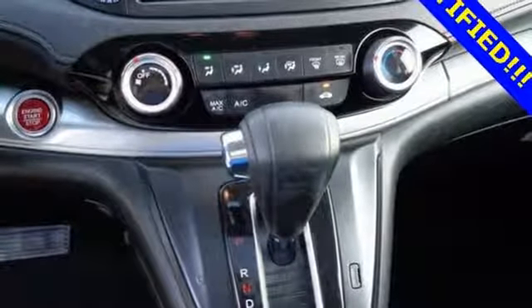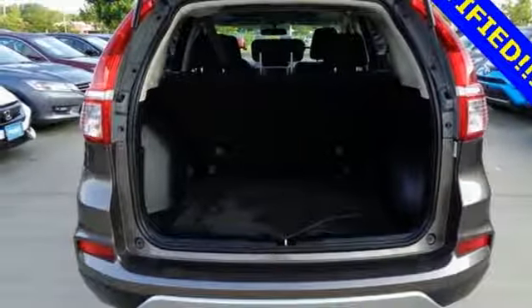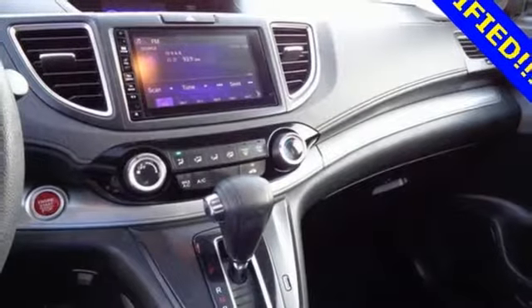Continuously variable automatic transmission, express open and closed sliding and tilting sunroof, gas pressurized shocks, and an in-line 4-cylinder engine.